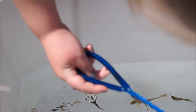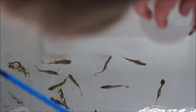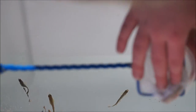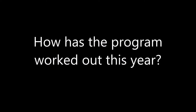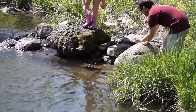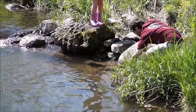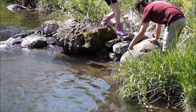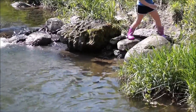This year we have rainbow trout. In years past we had brook trout. So whatever they feel comfortable supplying us with is what we'll go with. Typically in years past we've gotten eggs, but this year, because of COVID, they gave us some fry, and a little later in the year — we got them in January instead of October. We've been raising them ever since.